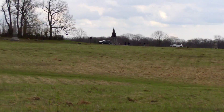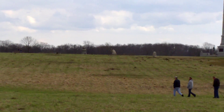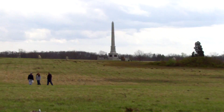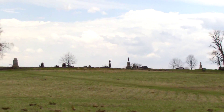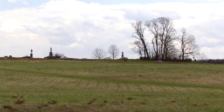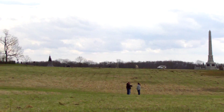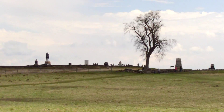It started out mid-afternoon with cannon fire that you could hear close to 80 miles away — hundreds and hundreds of cannons firing at each other. The unfortunate part was that the Confederate cannons couldn't see where they were hitting because of all the smoke, and they were actually overshooting the Union lines. The cannonballs were hitting in the back of them.